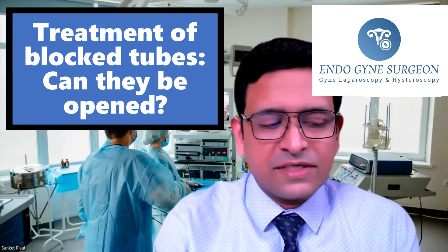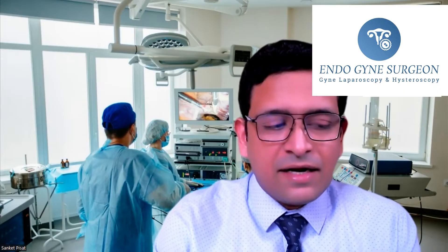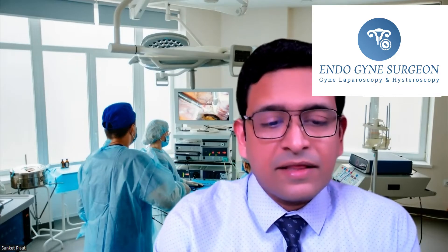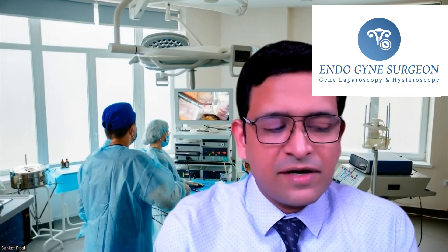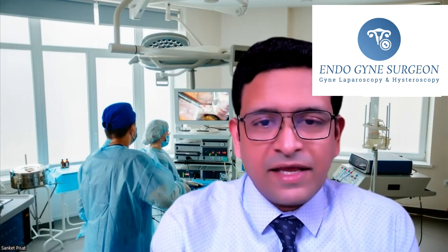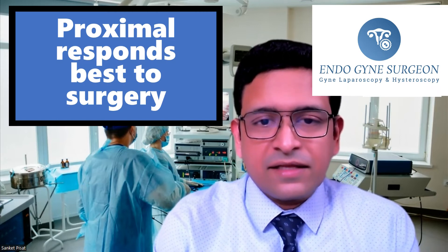The primary question we are trying to discuss is: can these blocked tubes be opened or not? In understanding this, it is very important to understand the level of blockage of the tube — whether it is a proximal block, a mid-tubal block, or a distal block. These levels of blockage will be evident on the HSG. It is important to understand that a mid-tubal block and a distal tubal block are not very good candidates for surgery and reopening the tube. However, a proximal block is a good candidate and the tube can be opened in a lot of cases without any problems.